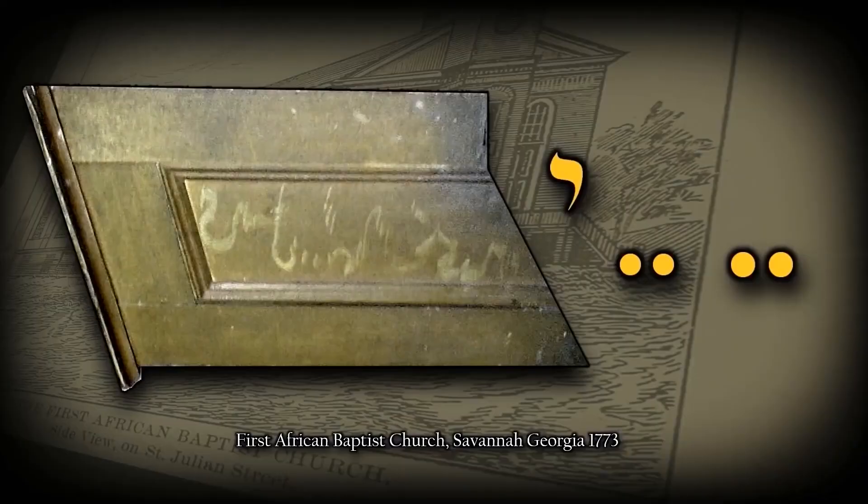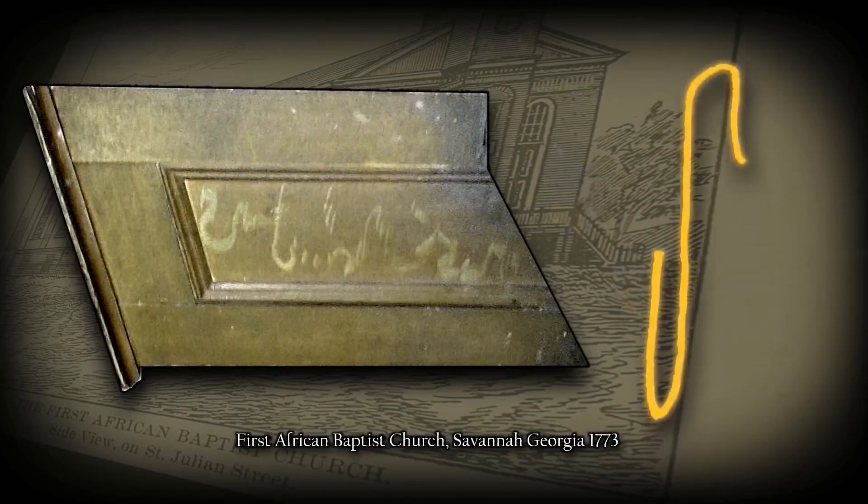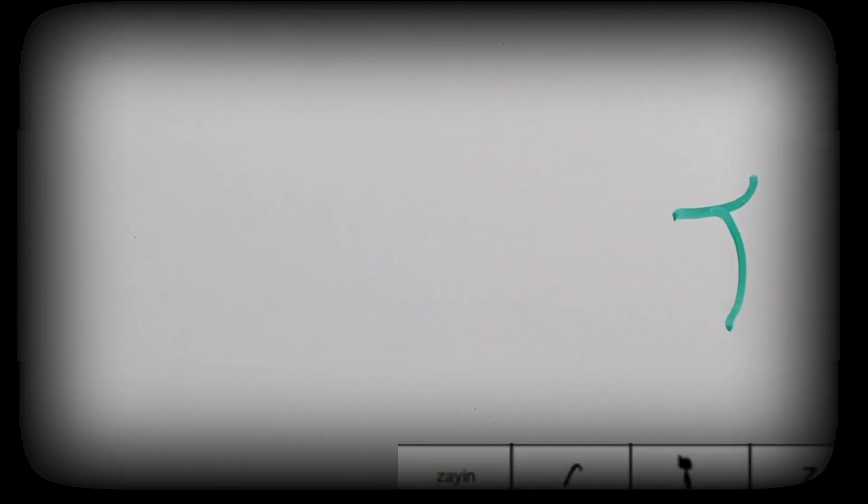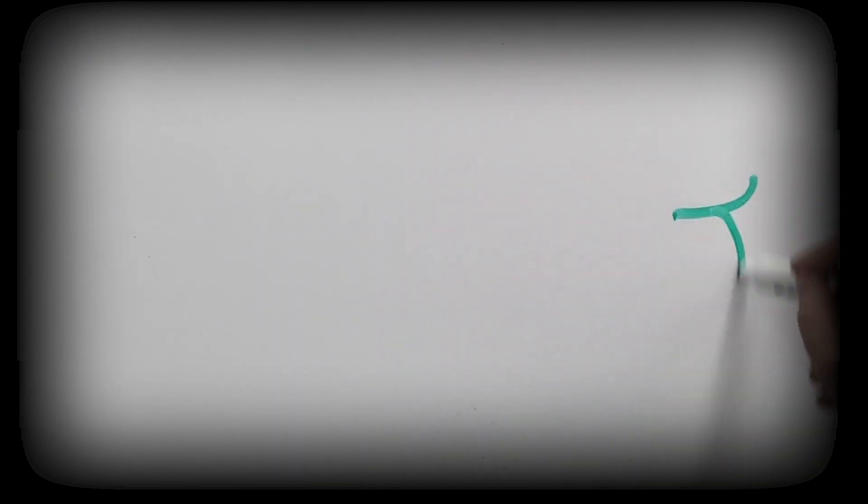The next letter is the Zayin. The numeric value of this letter is seven. This letter means 'weapon.' The letter Zayin is written with a hook at the bottom of the letter. I want to reiterate a key point: the symbols within this language are written at the convenience of the writer. All the signs in a collection have to be interpreted before the meaning is understood. The same rules apply not only to the symbols but also to the letters written on the pews.